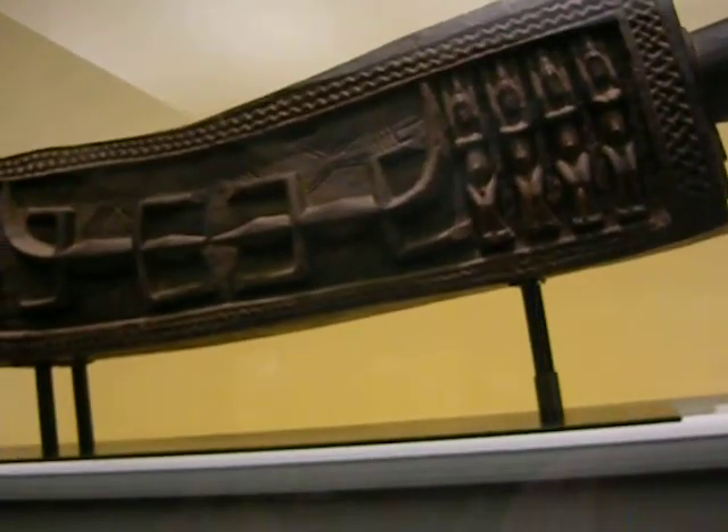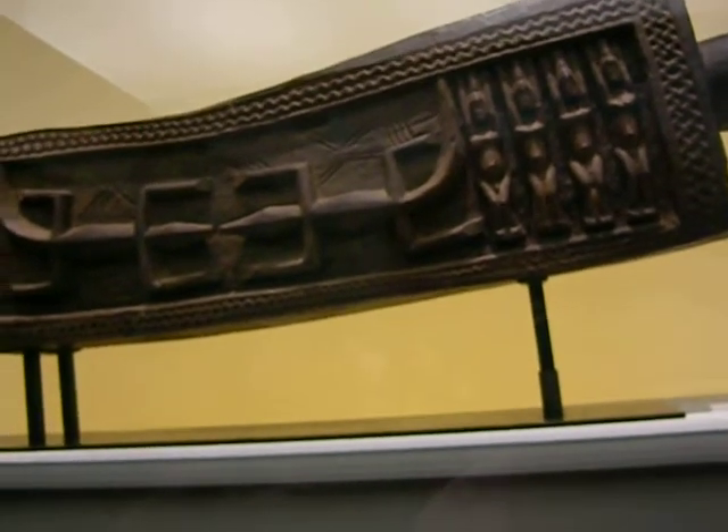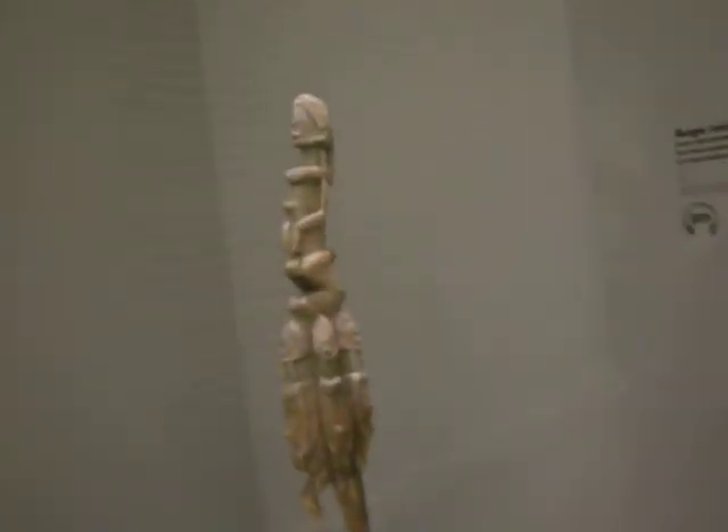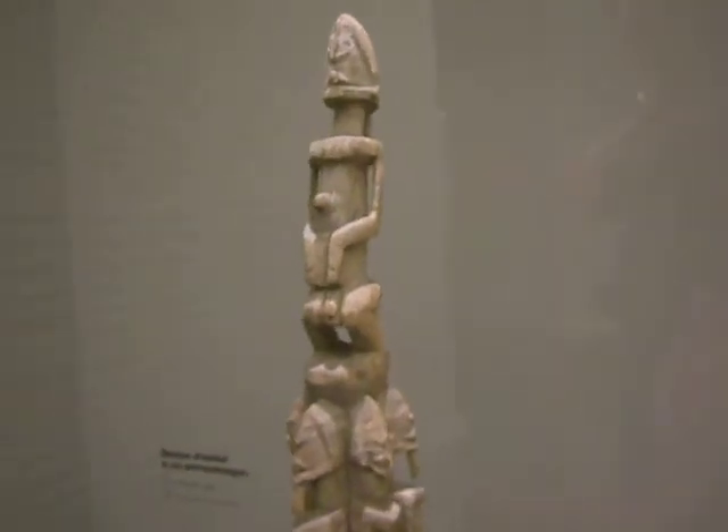This stuff is from the Dogon region. Here we got some lizards going on here. This is Burkina Faso. We got some weird stuff going on here. We got a lot of masks.